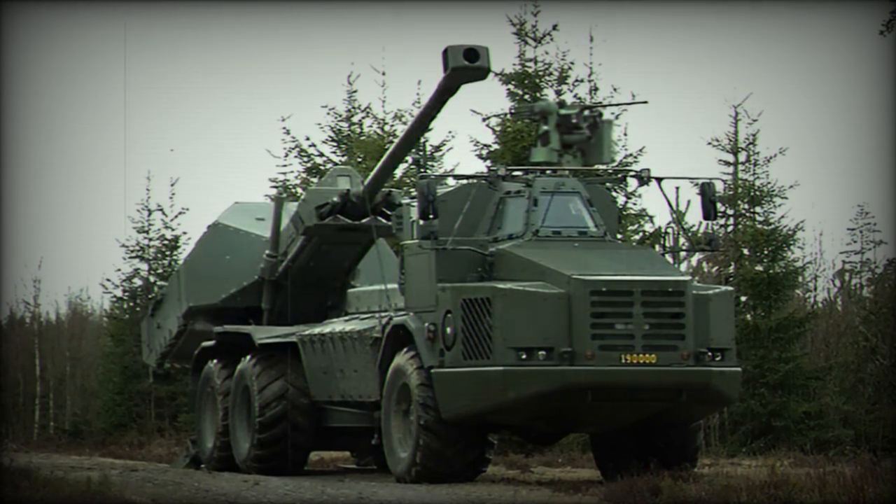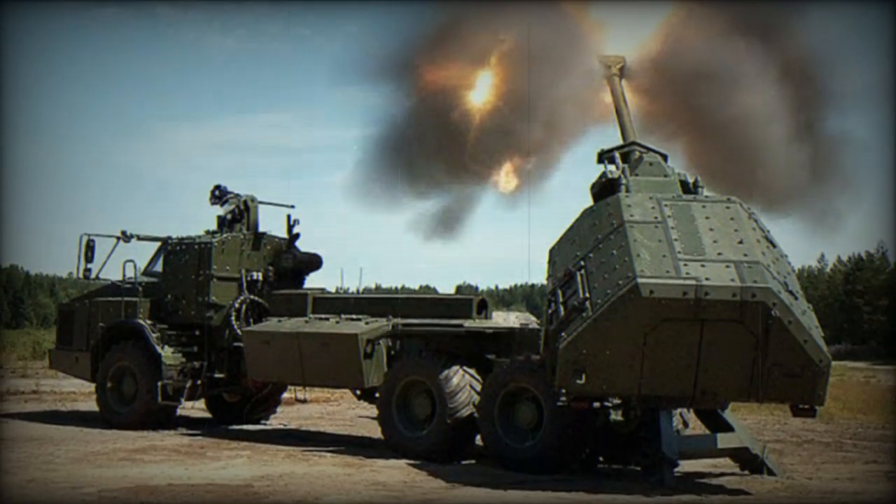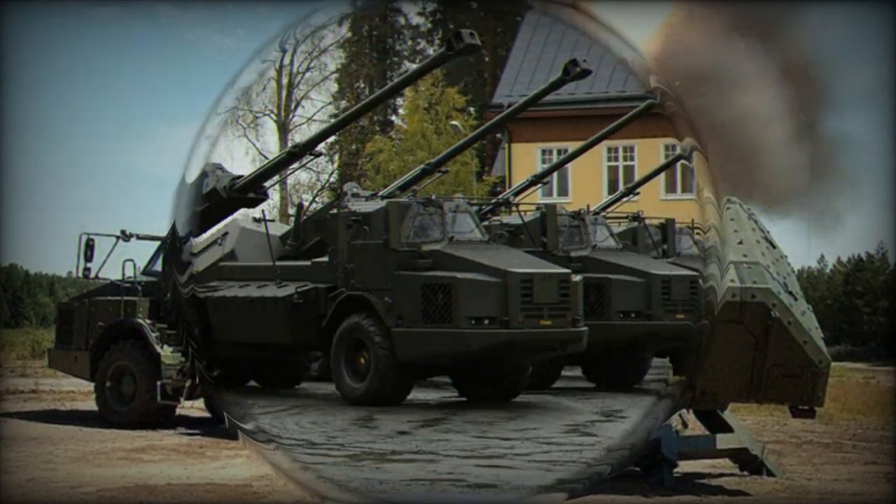Despite its sophisticated technology, the Archer requires a relatively small crew to operate, thanks to its high level of automation. This efficiency in manpower is invaluable in combat situations where resources are at a premium.